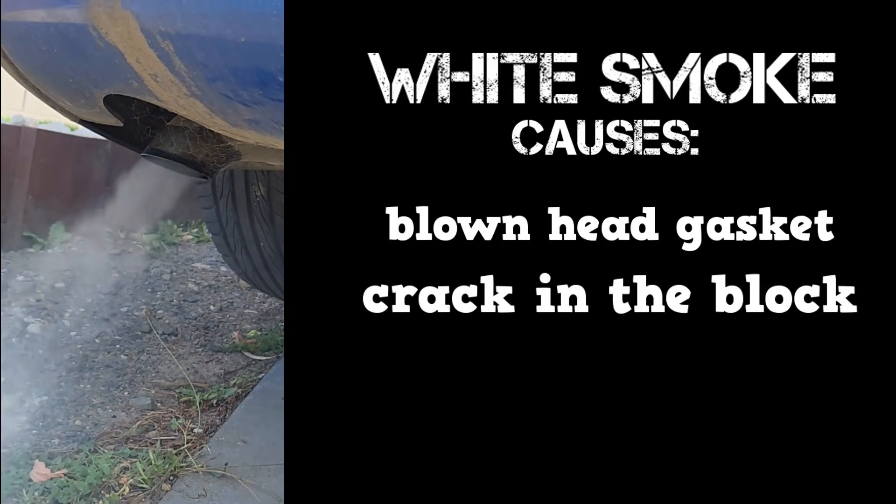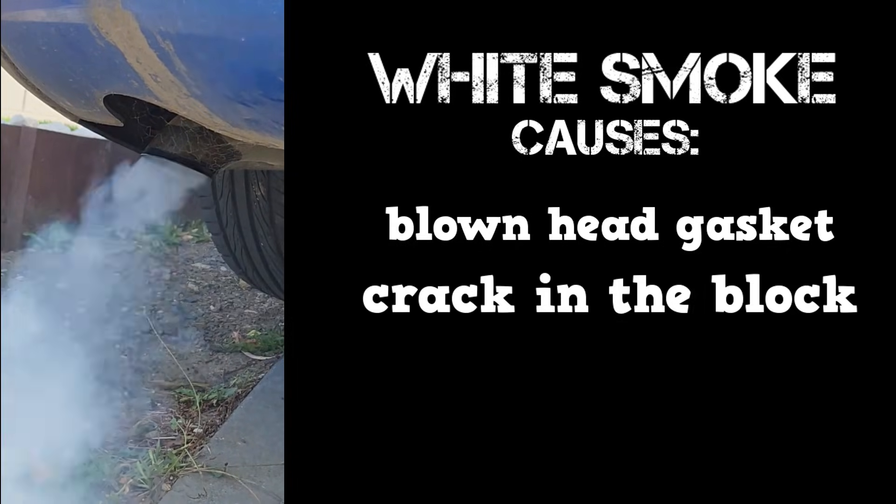Causes of white smoke can be a blown head gasket or a crack in the block. This is not to be confused with white smoke seen during cold temperatures with the heater on.